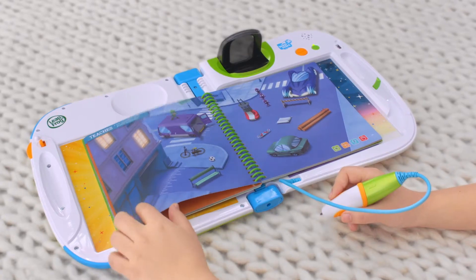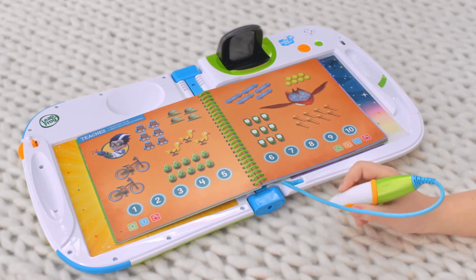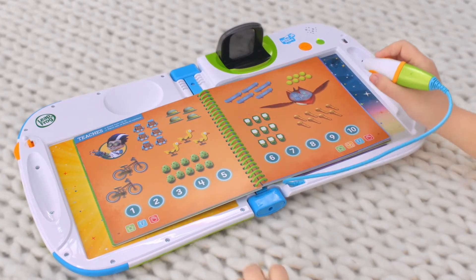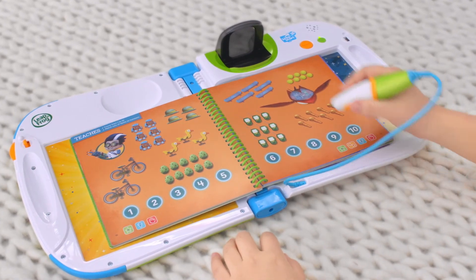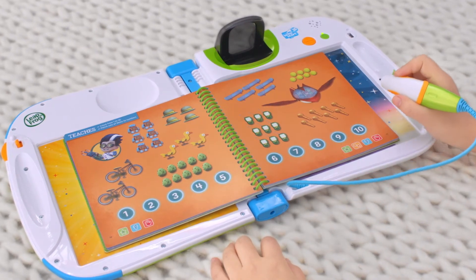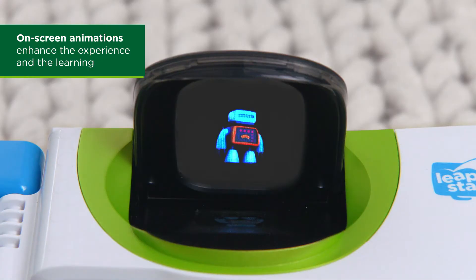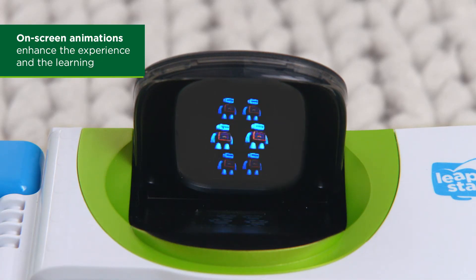That's right. This interactive book features a combination of print, audio, and animations to enhance the learning and get kids excited about new skills to learn. There are six robots — touch the number six. Six.